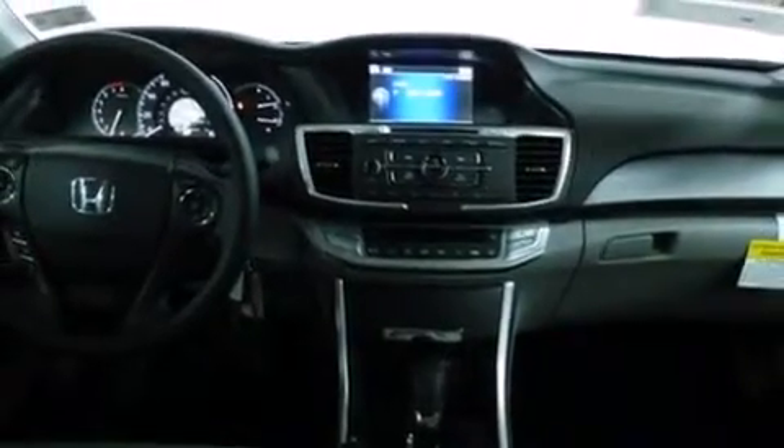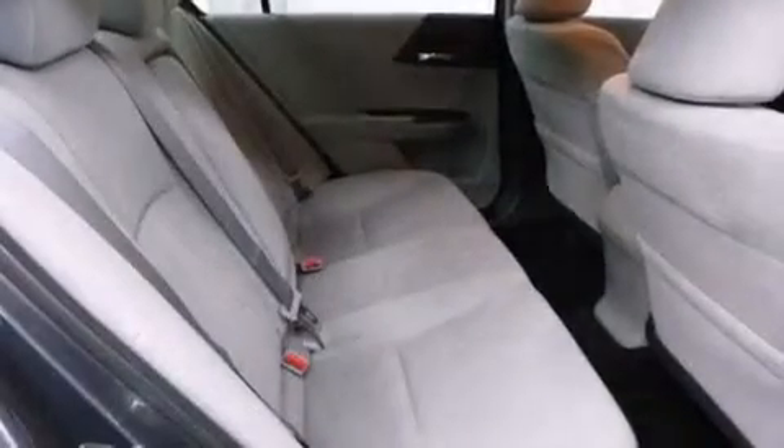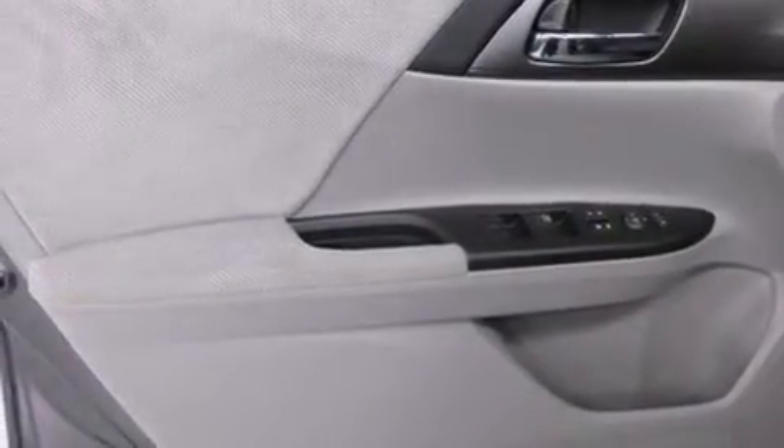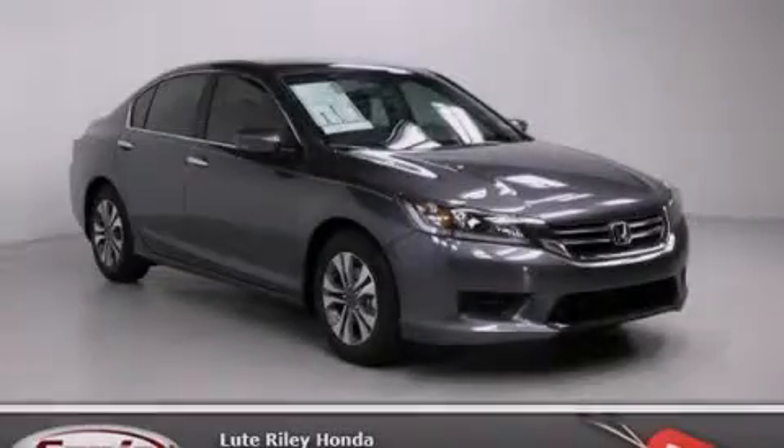With an EPA estimated rating of 36 miles per gallon on the highway, more money will stay in your pocket rather than pour into the fuel tank. This automobile won't last long at this price. Call and arrange a test drive now.